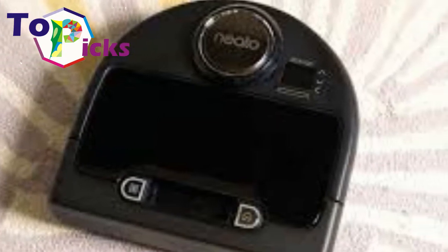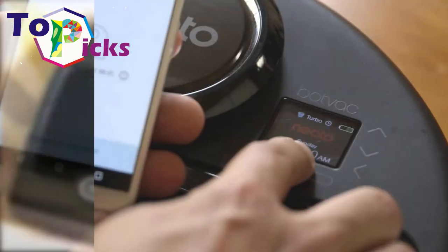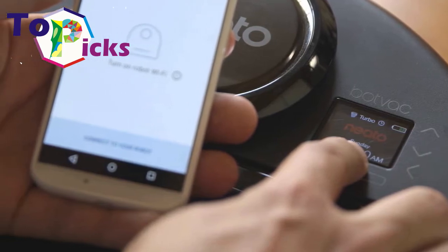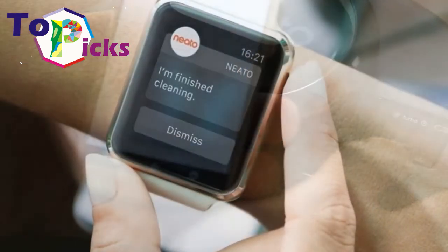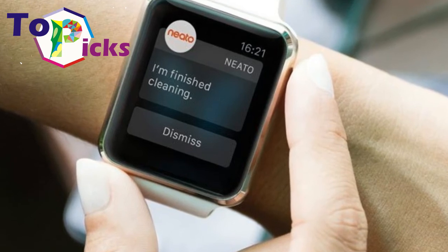In the smart home era, preheating the kitchen appliance, adding a touch of extra drying time to laundry, and even locking up our doors are all tasks of the past. That said, with one of the most advanced apps and overall connectivity, the Neato Botvac Connected is our choice for the fully functioning smart home.